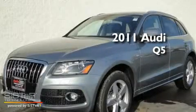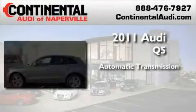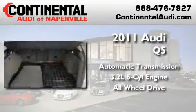This is a brand new 2011 Audi Q5. This crossover has an automatic transmission, a 3.2-liter V6, and the added safety and control of all-wheel drive.